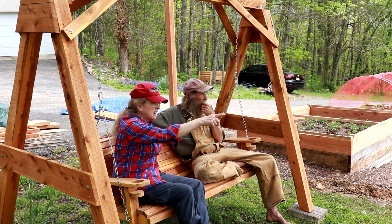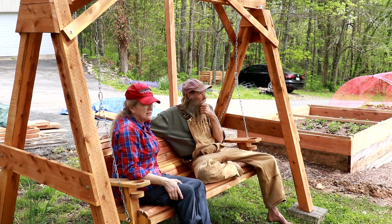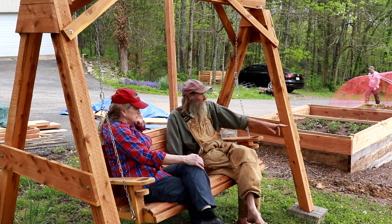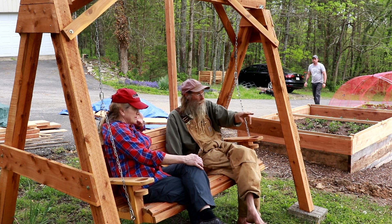We go down to look at the soil. There was a dead pine tree there — I had it taken down. Jeff points out that this upper area is the worst soil on the farm, while down below is the best soil.